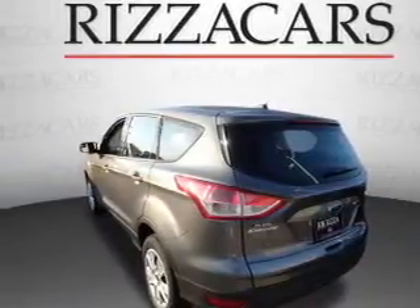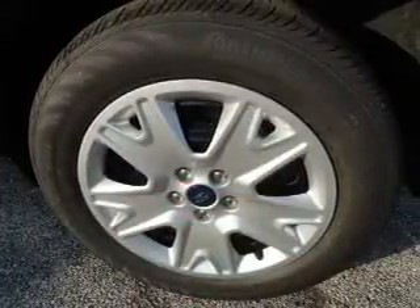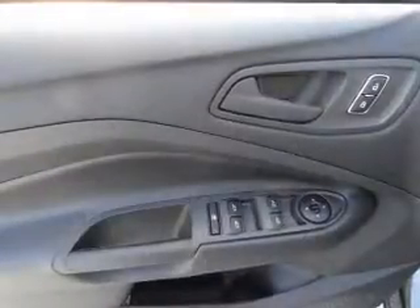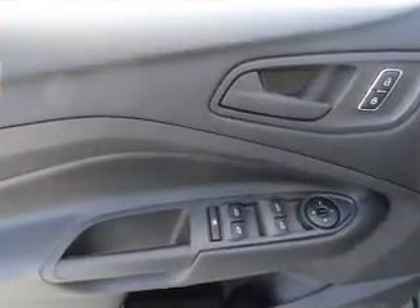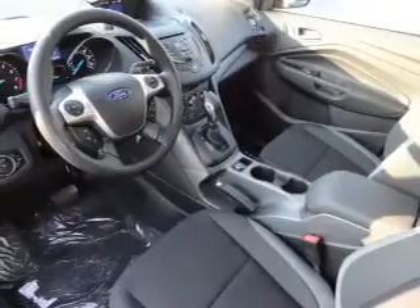Inside you'll find Bluetooth connectivity, onboard sync voice activation, and auxiliary inputs, steering wheel controls, a backup camera, curtain head airbags, front airbags, side airbags, side impact door beams, and child safety locks.